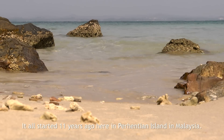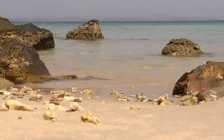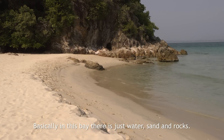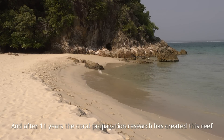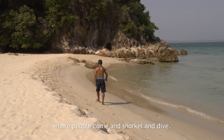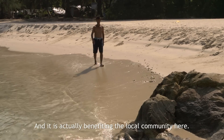It all started 11 years ago here in Parintian Island, Malaysia. Basically, in this bay, there's just water, sand and rocks. And after 11 years, the coral propagation research has created this reef where people come and snorkel and dive. And it's actually benefiting the local community here.